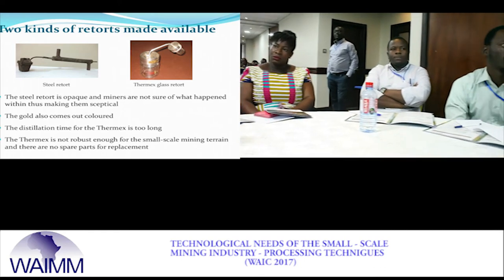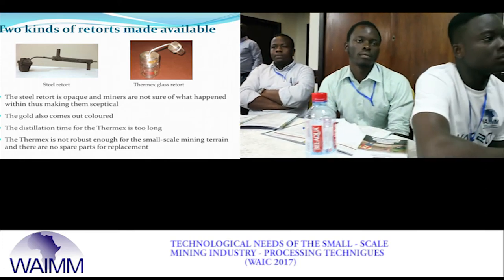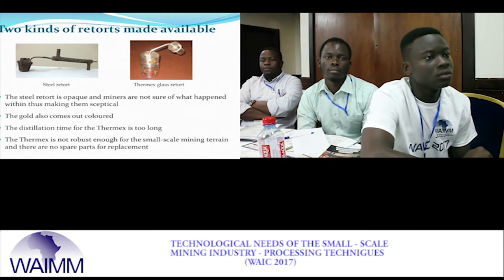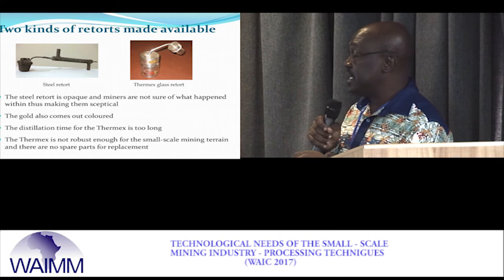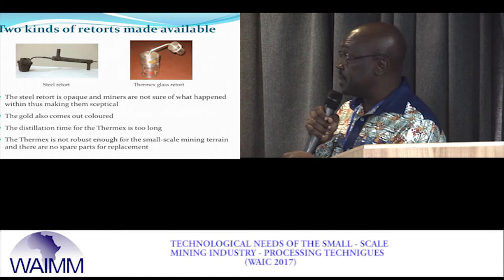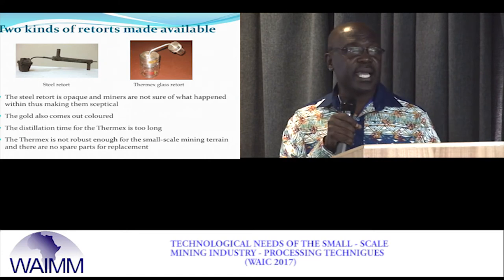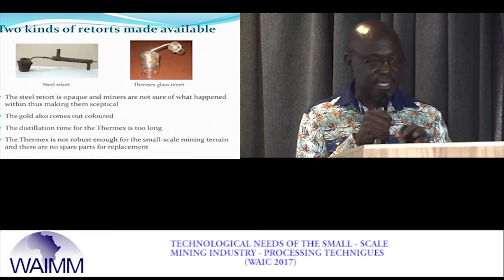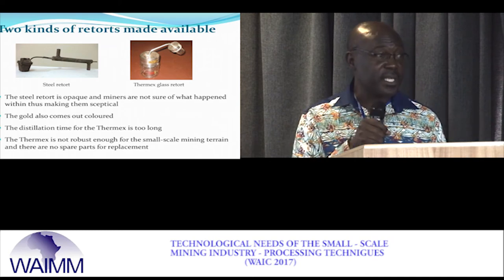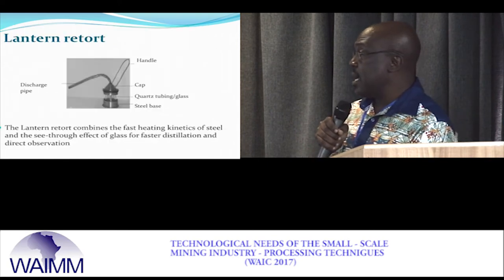The United Nations introduced a glass retort where you put the gold inside, bring it close to a heat source, heat it, and the mercury distils off so you can collect the sponge gold. The challenge with this retort was that the glass was too fragile for the small-scale mining environment, and there were no replacement parts, so when the glass breaks you cannot use it again.